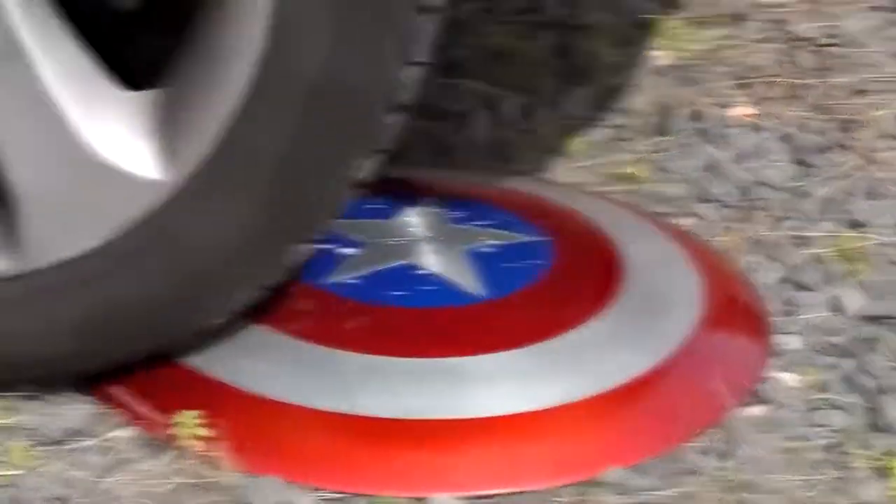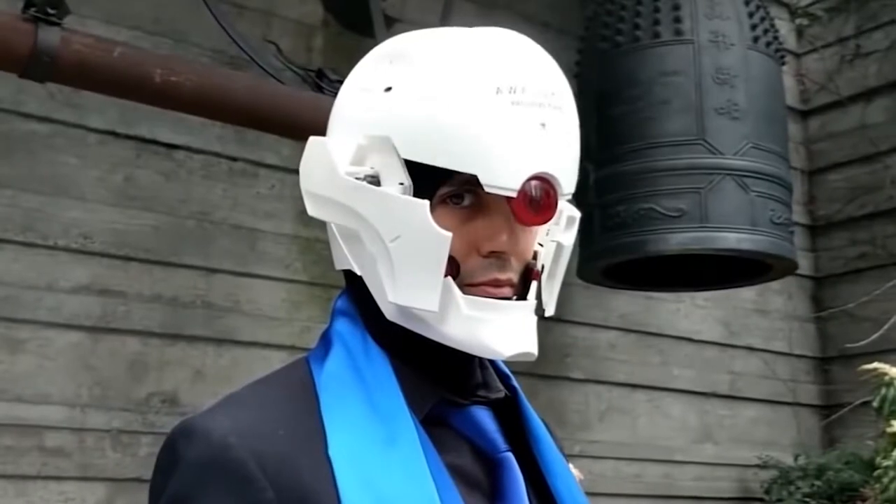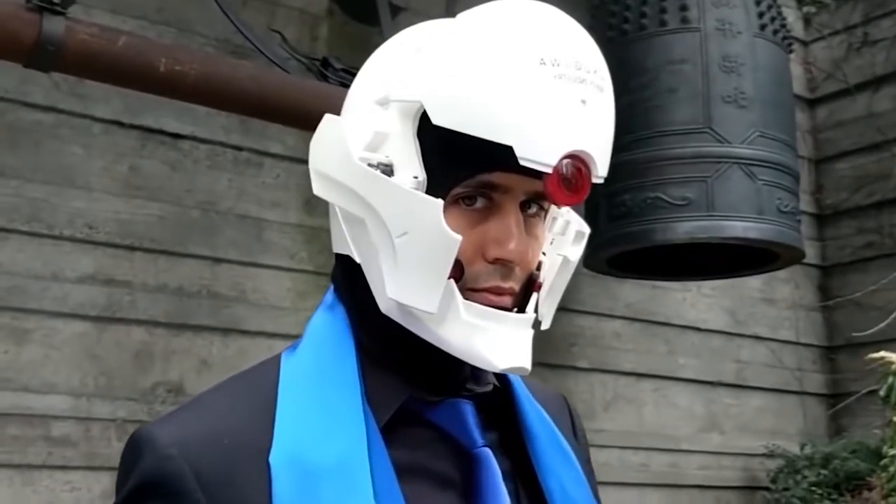This premium roleplay Marvel Legends Captain America shield measures an impressive 24 inches in diameter and features two adjustable straps.